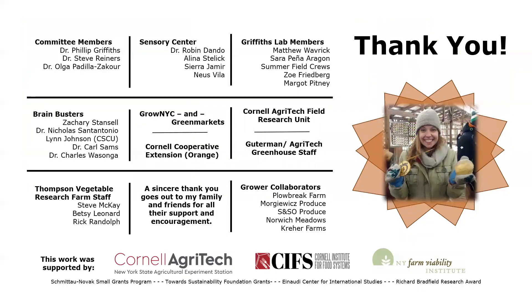With that, I want to wrap up with so many thank yous. I feel very fortunate to have a supportive and understanding committee — Griff, Steve, and Olga. My work at the sensory center established the foundation for a lot of this work, so thank you Alina and Robin. All of the Griffith lab members have been such a support and such a humorous group to work with. And thank you to Zach, Nick, Lynn, Carl, and Charles for being brain busters along the way, to everyone who helped with the greenhouse and field production, and to my family and friends. With that, I would love to take questions.